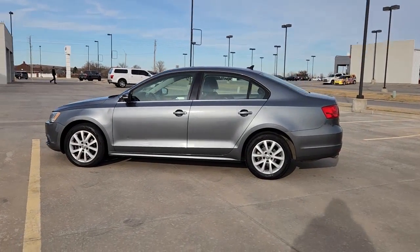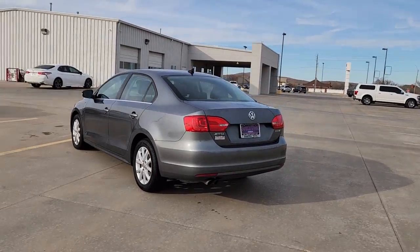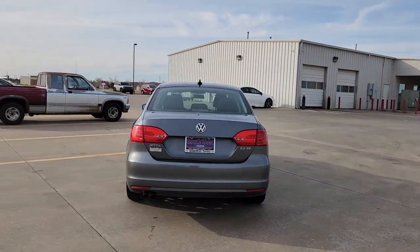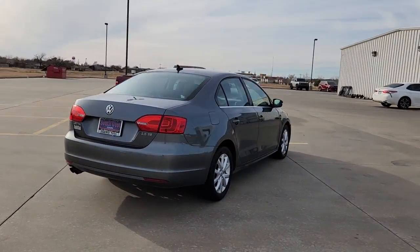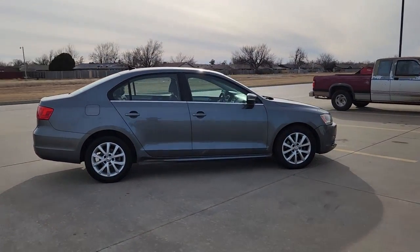Your next car could be the 2013 Volkswagen Jetta. With less than 110,000 miles on the odometer, this vehicle stands out from the rest. Make your daily drive the best it can be in this sleek, modern Jetta.